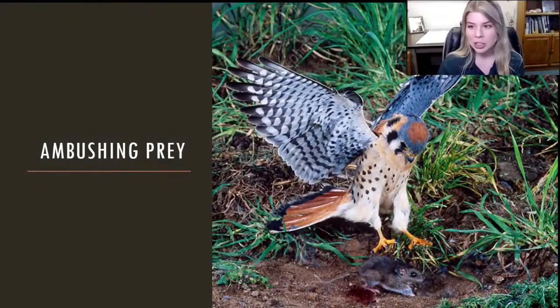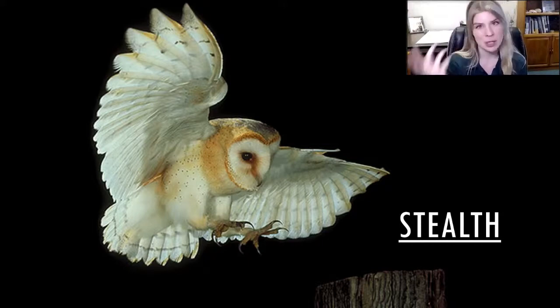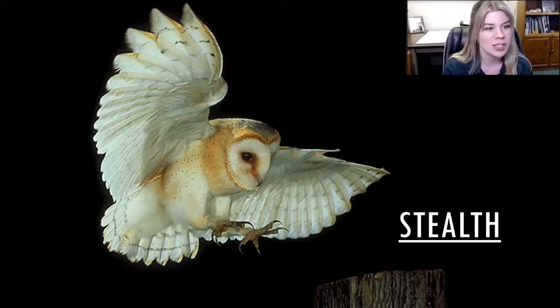Next we're going to look at how these birds of prey ambush their prey. We've used our senses to pinpoint and find the food — now they have to be able to get it. So let's look at how these guys are adapted to ambush and catch their food. The first one we're going to look at is stealth. A lot of birds of prey, especially owls, are going to use stealth to sneak up on their food. Because if the prey doesn't even hear you coming, you have a pretty good chance of being able to catch it.